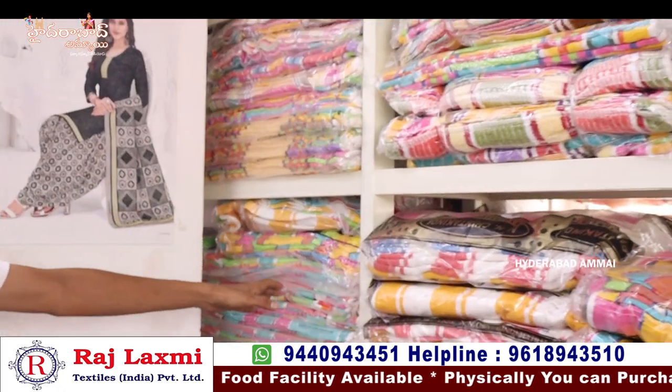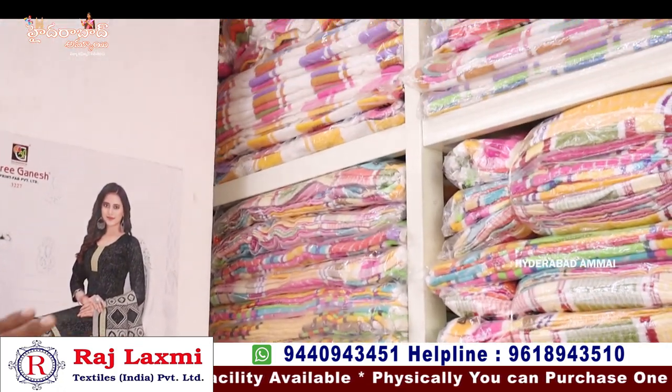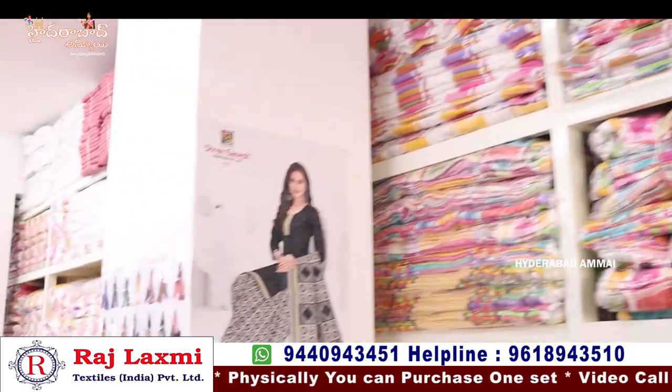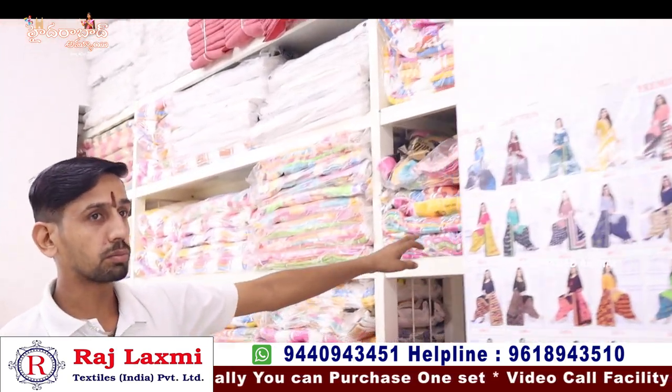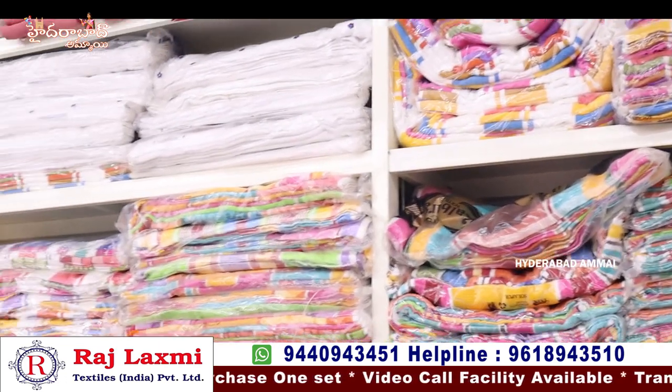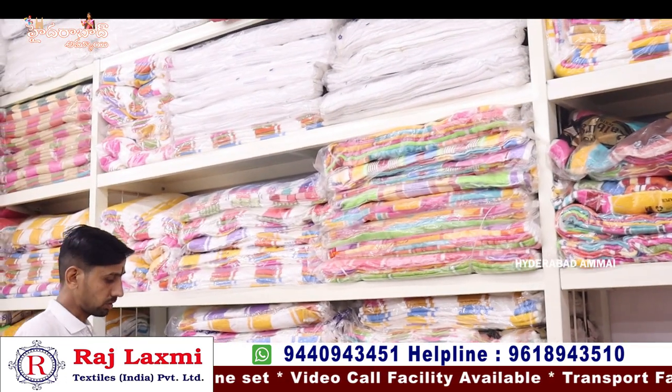There are two color options — light and dark colors. I will show you the dark chart. Here we are at 80 rupees. Some are 71, 72, 74, 86 rupees. This is a multi-color option.